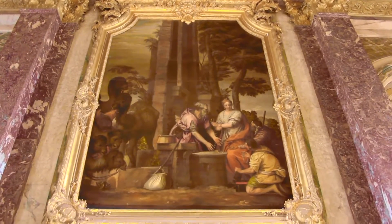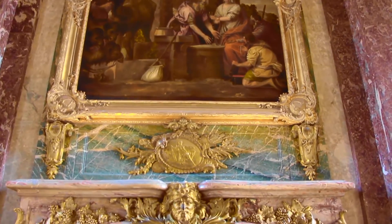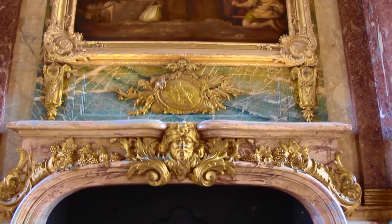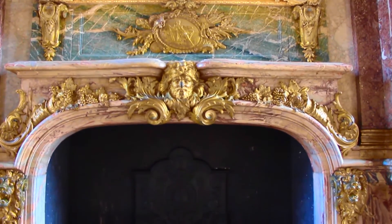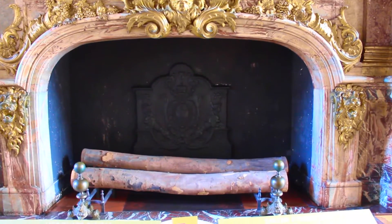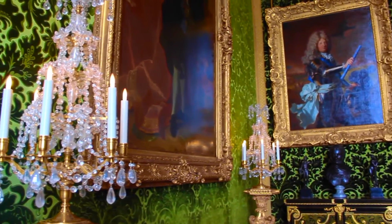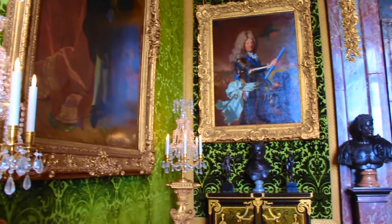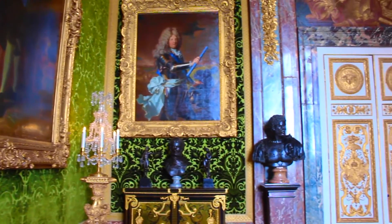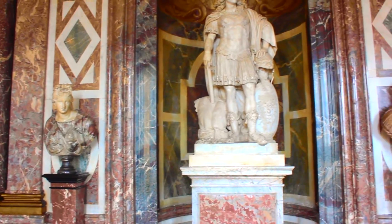Versailles was once a seat of French government and also the French monarchy. Versailles was brought to life by Louis XIV, the famed Sun King. The area where Versailles is is actually named Versailles. But before it was built, it was a small, sleepy little hamlet outside of Paris, and by the time it was completed, it had a population of about 60,000 people.